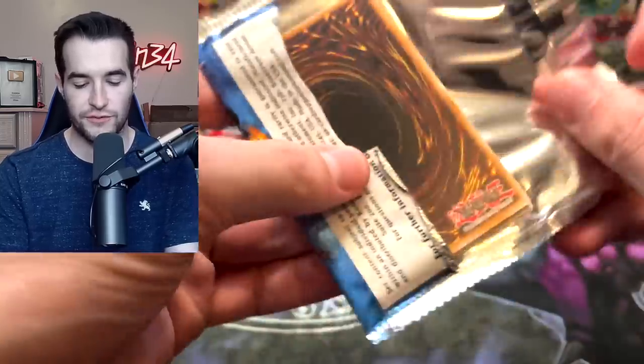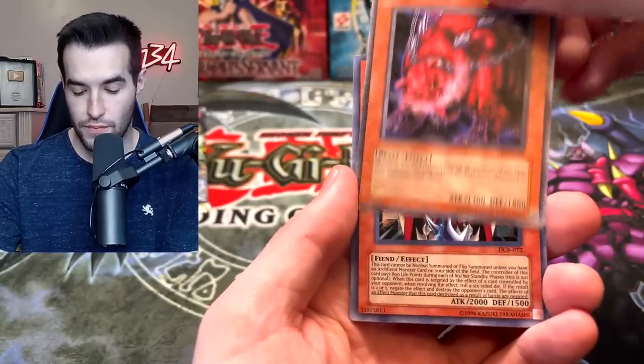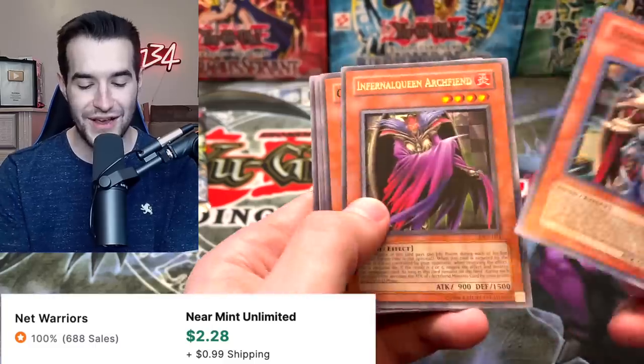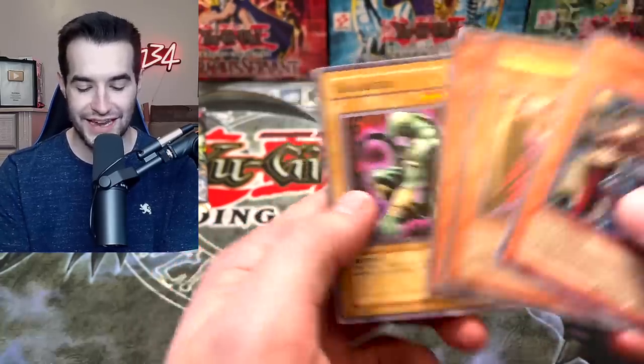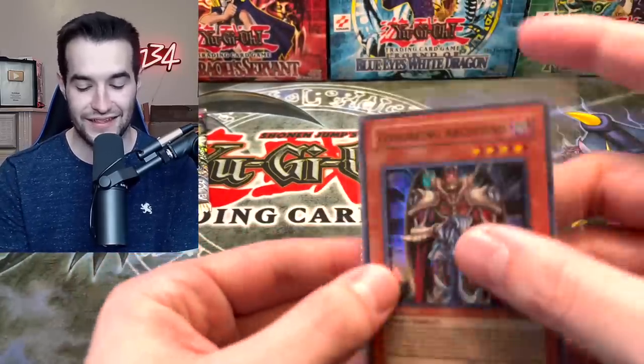Let's try Dark Crisis again — we need the Shinato! Pandemonium — oh, Terror King Archfiend! We're going to pull the whole foil set. Gagagigo yet again. We've pulled almost all the supers — maybe like half of them. It feels like a lot.